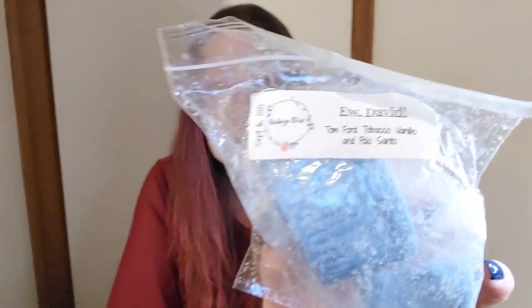I Heart Vanilla Blackberry from Teddy B — I'm really looking forward to this one, but I just hope it smells as good warmed up as it does cold. I find with I Heart Vanilla sometimes the boardwalk marshmallow comes out too strong, so we'll see. Vintage Chic Scents Ewe David — Tom Ford tobacco vanilla and palo santo — I really like that one.